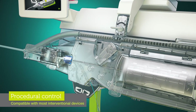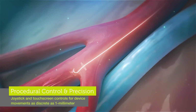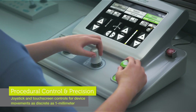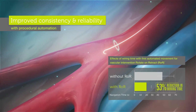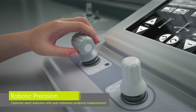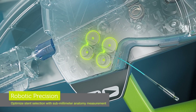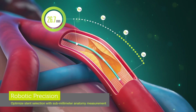With unparalleled procedural control, the system allows for independent and simultaneous manipulation of multiple devices with built-in automated movements designed to increase efficiency and standardize care. Robotic precision provides the ability to measure anatomy to the submillimeter to aid in device selection, and move in 1mm increments for precise navigation and positioning.